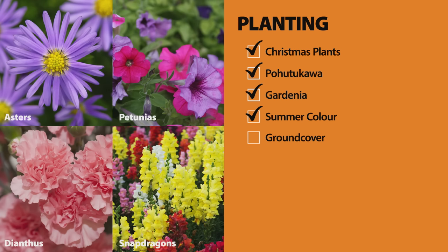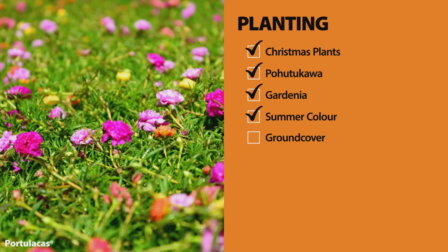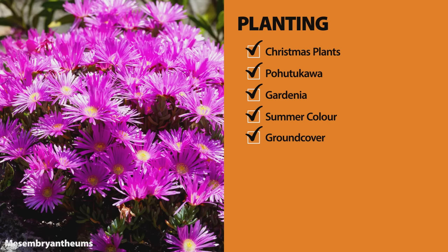Asters, petunias, dianthus, snapdragons, and marigolds are good to go. For tough, drought-resistant ground cover through summer, portulacas and mesembryanthemums are perfect.